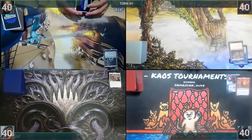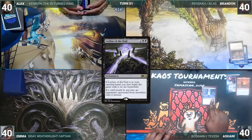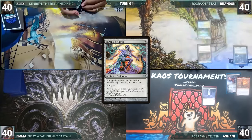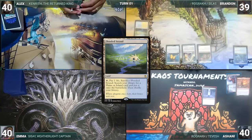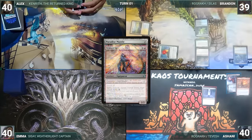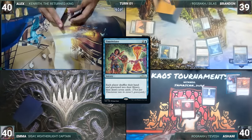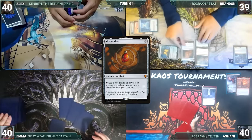Brandon gets to start us off, but Ashani has a pre-game action, putting Leyline of the Void onto the battlefield. Brandon draws and plays a Flooded Strand. Having learned his lesson from the last game, he casts his commander Rograkh, Son of Rohgahh, then casts Paradise Mantle and Mana Crypt. He cracks his Flooded Strand, pays a life, and fetches up an Underground Sea. He equips Paradise Mantle to Rograkh, exiles Simian Spirit Guide from his hand adding a red, and casts Time Twister. Everyone shuffles their hands and graveyards into their libraries and draws seven. Brandon casts a Mox Amber and finishes his turn.